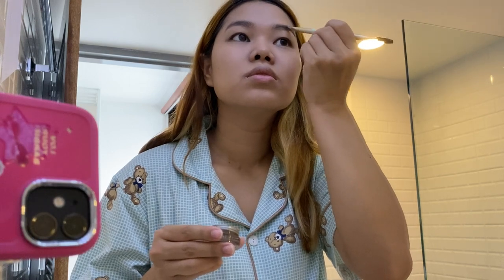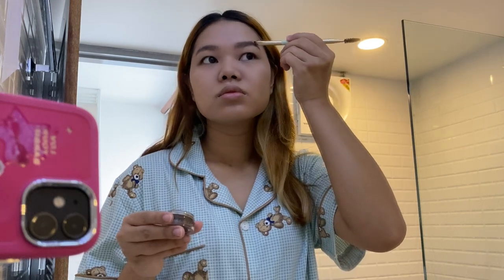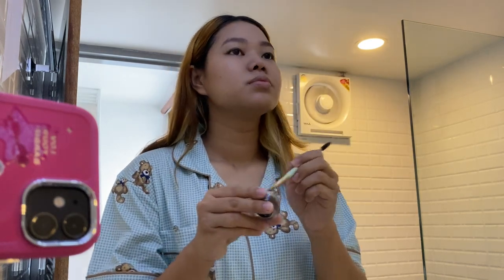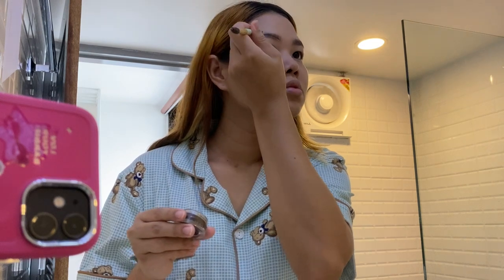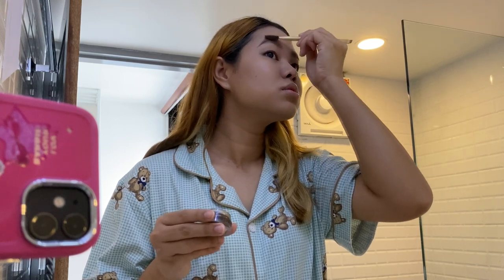And then I like to fill in in an opposite direction. Then I brush it off on the tip of the nose, which softens the look. I'm doing the same on the other one, but this one I have to fill in the area because there's a gap in my eyebrows, so I have to fill in more in this area.